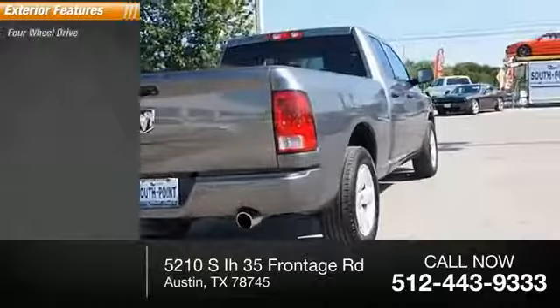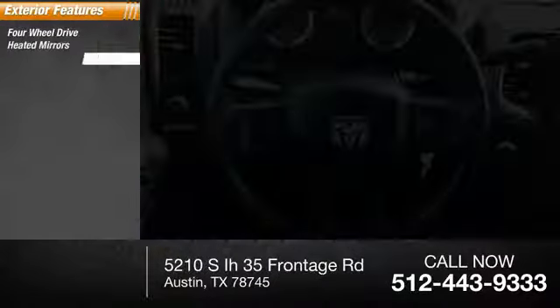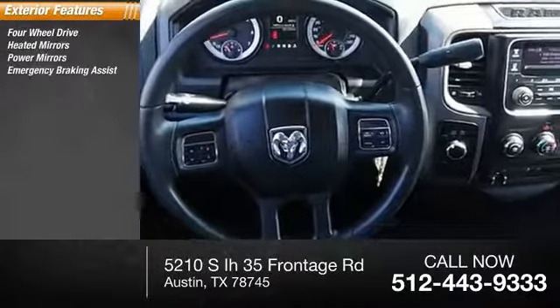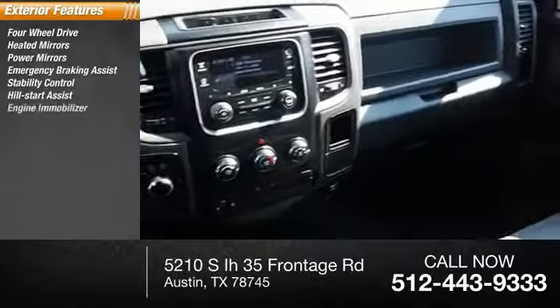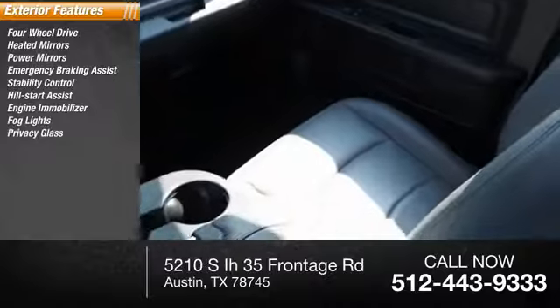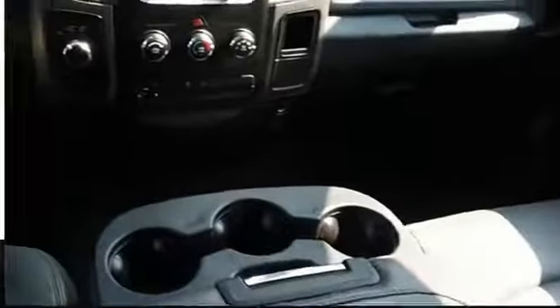Here are some of this vehicle's great options: four-wheel drive, heated mirrors, power mirrors, emergency braking assist, stability control, hill start assist, engine immobilizer, fog lights, privacy glass, and door reinforcement.